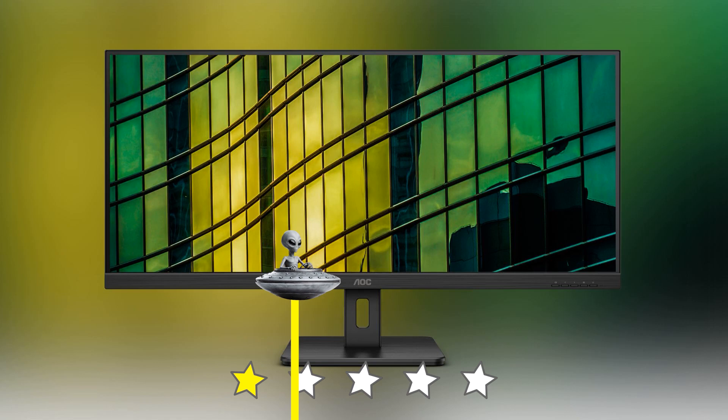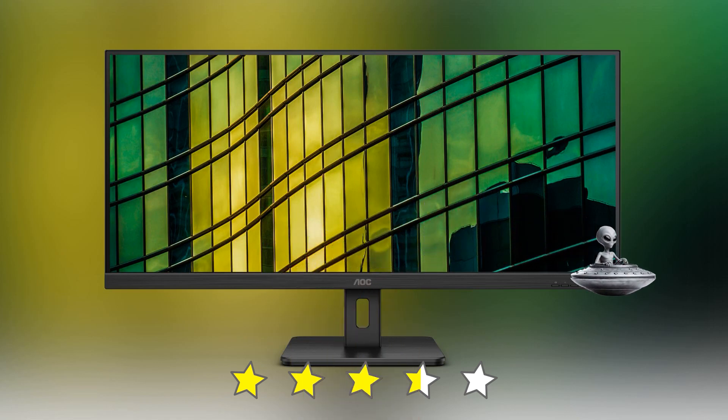I would rate it 3.5 out of 5 stars for its excellent display quality, versatile connectivity, and sleek design. Thank you for watching, and until next time, happy computing!